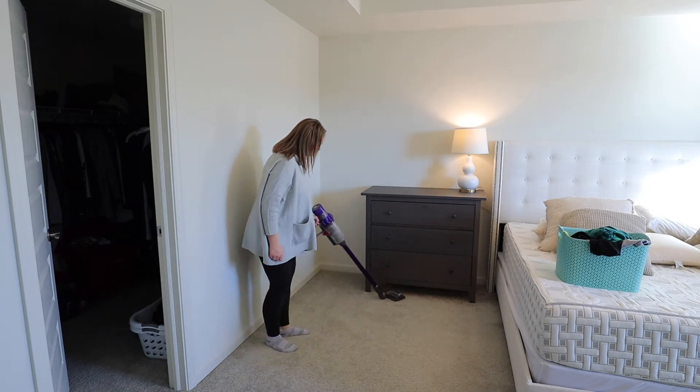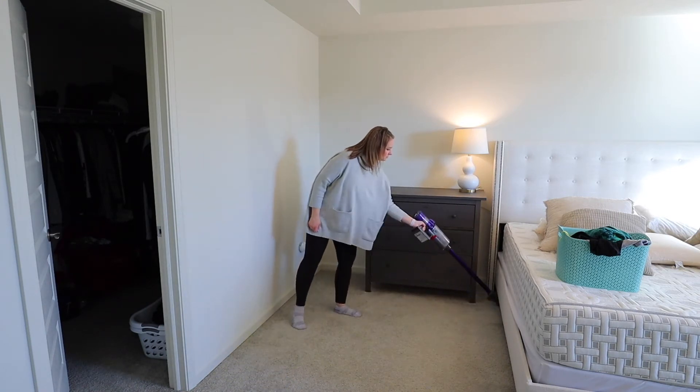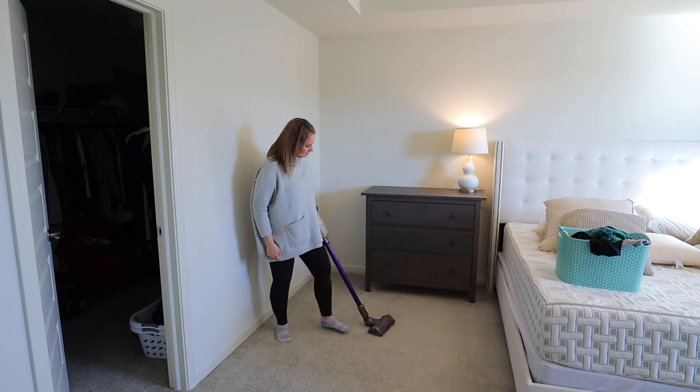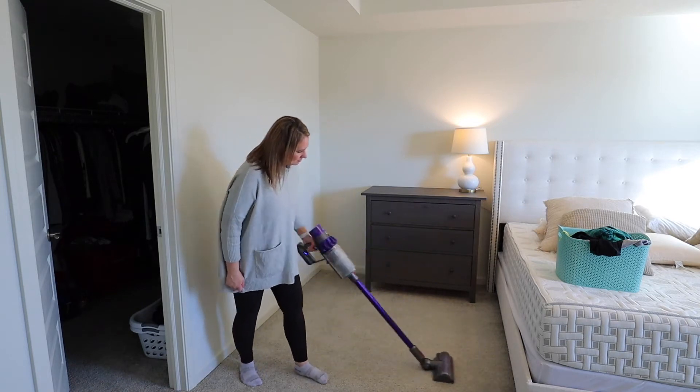Does anyone else love vacuuming as much as I do, or is it just me? I vacuum multiple times a day — I just love seeing those lines and getting all the dirt picked up.